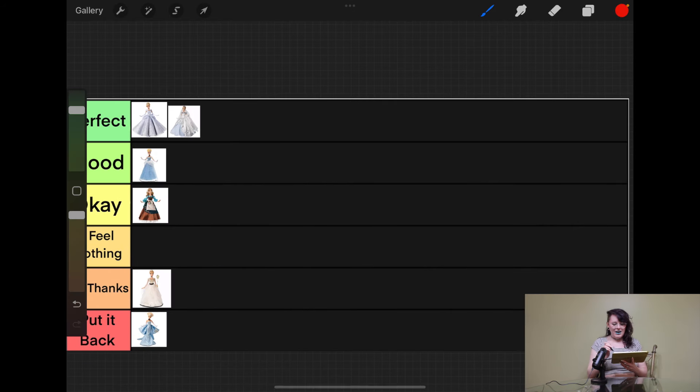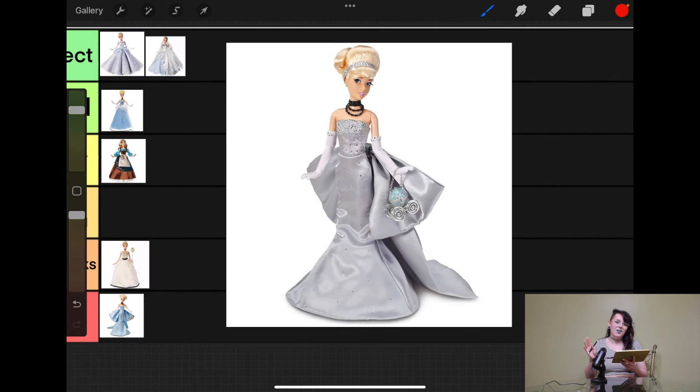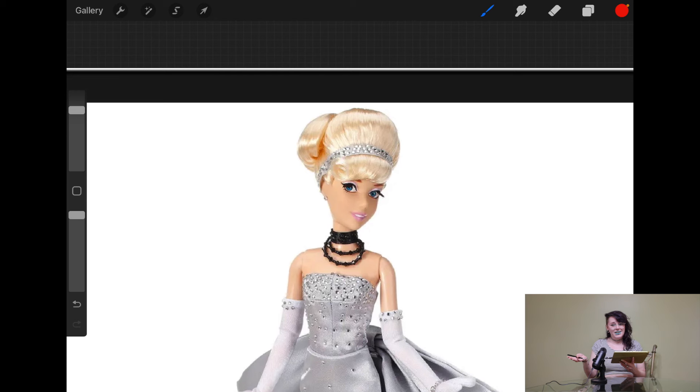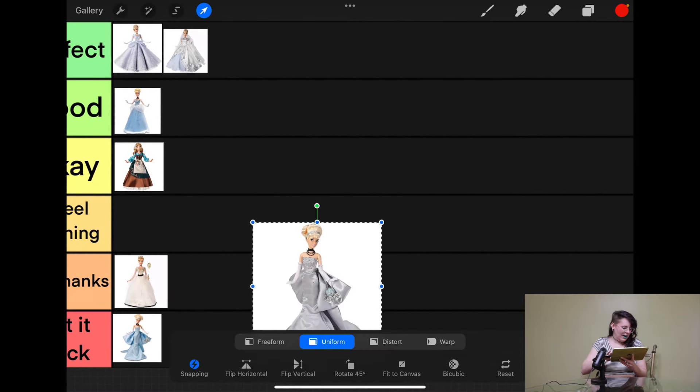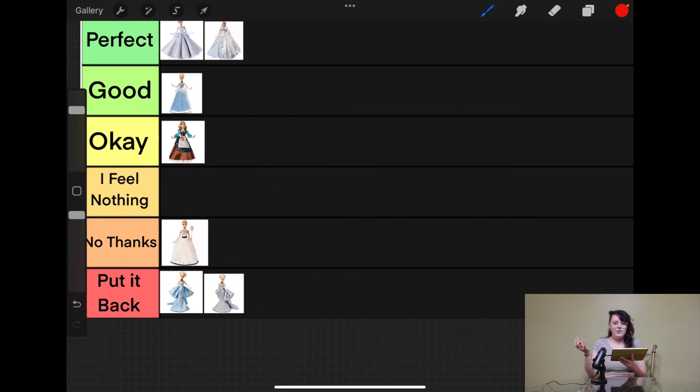And there's also a D23 version — the same doll but in silver. I appreciate that it's slightly more movie accurate, but everything that's wrong is still wrong. Everything I didn't like is still there. The hair looks slightly better from this angle in the stock photo, but there's still so much to complain about. The silver didn't save her — she's going down into put it back as well.